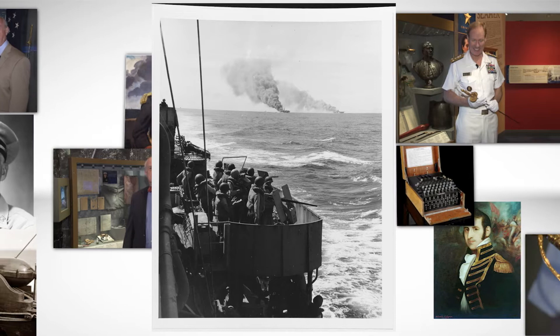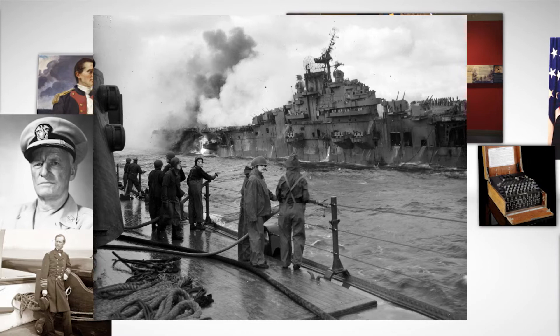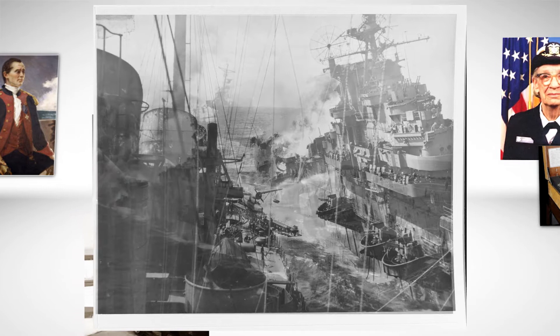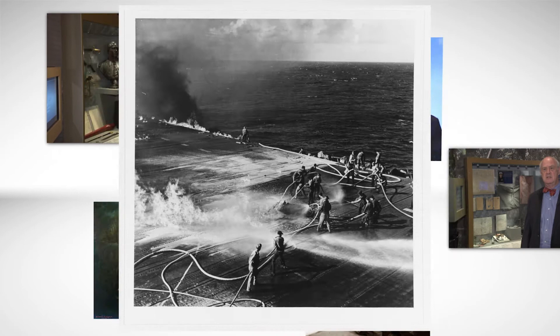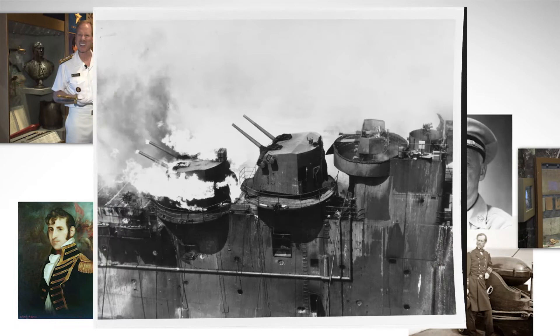Franklin received more damage in this attack than any other American ship, and yet survived. She was able to get underway, first being towed out of the area, and then underway under her own power. She was listing heavily immediately after the attack. The list was taken off by balancing out the water loading on both sides of the ship, and she was able to steam back to New York under her own power.